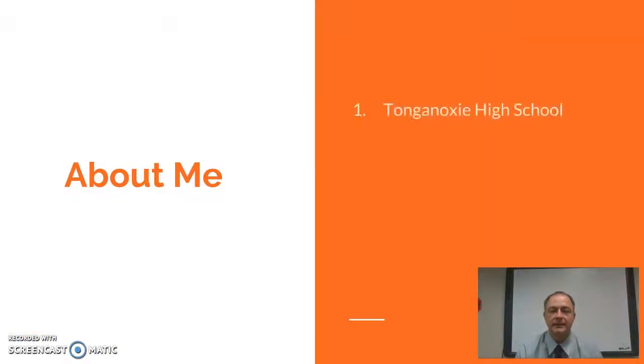A little bit about myself. I'm a teacher at Tonganoxie High School. I've been here for the last 11 years teaching physical and earth-based science to freshmen. I've also spent time teaching at Turner High School in Kansas City and Royal Valley Middle School in Hoyton Mayetta — 20 years overall as a teacher.